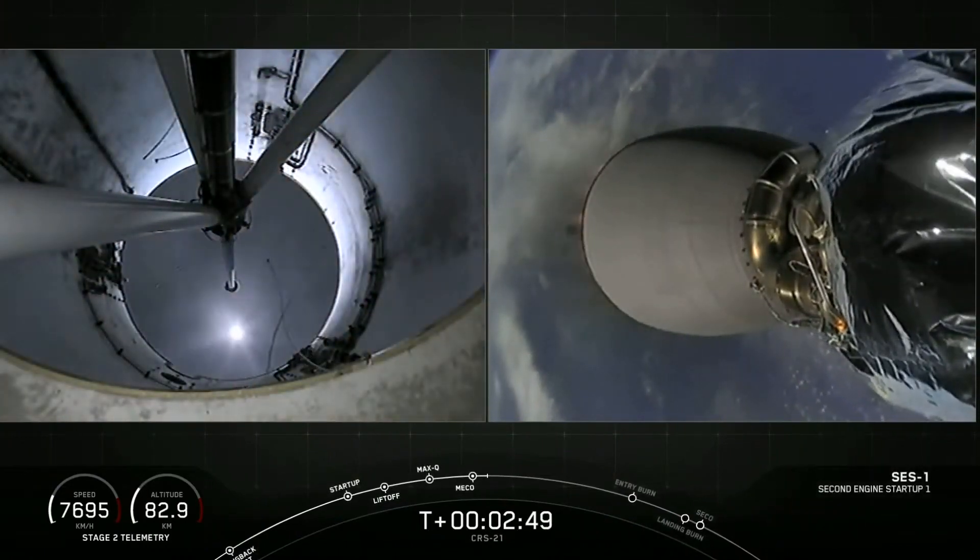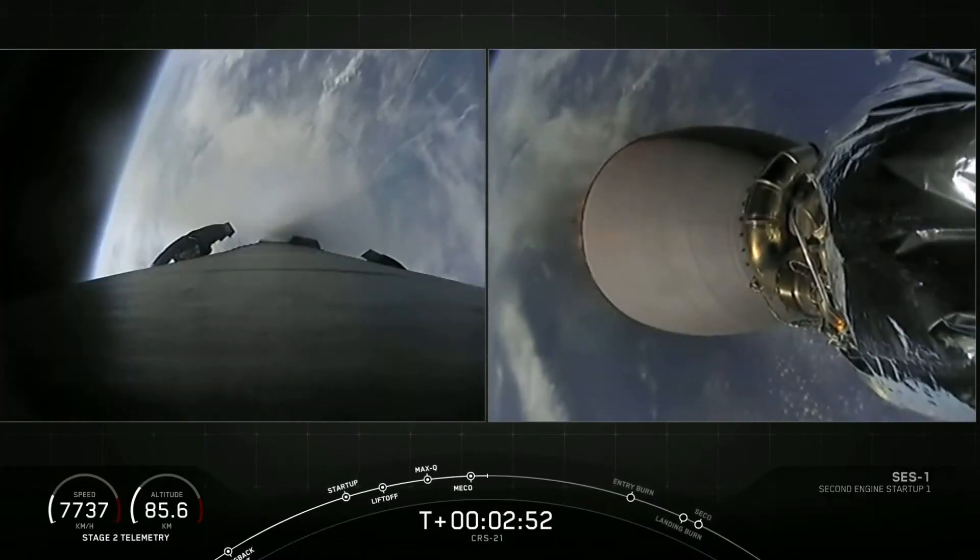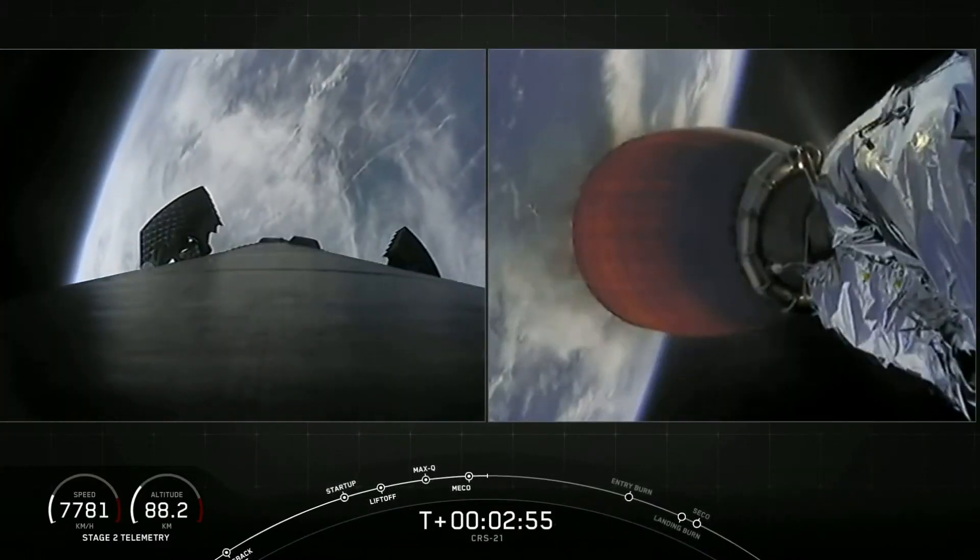And you just saw on screen: successful main engine cutoff, stage separation, and ignition of our second stage.